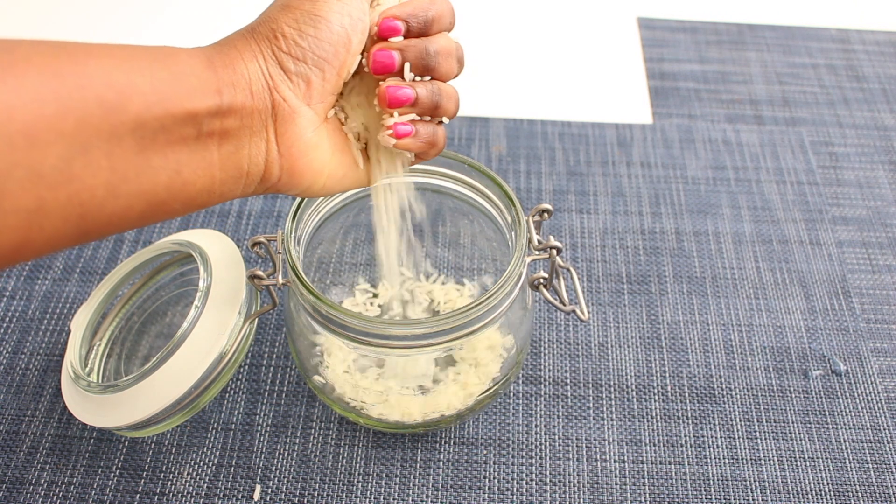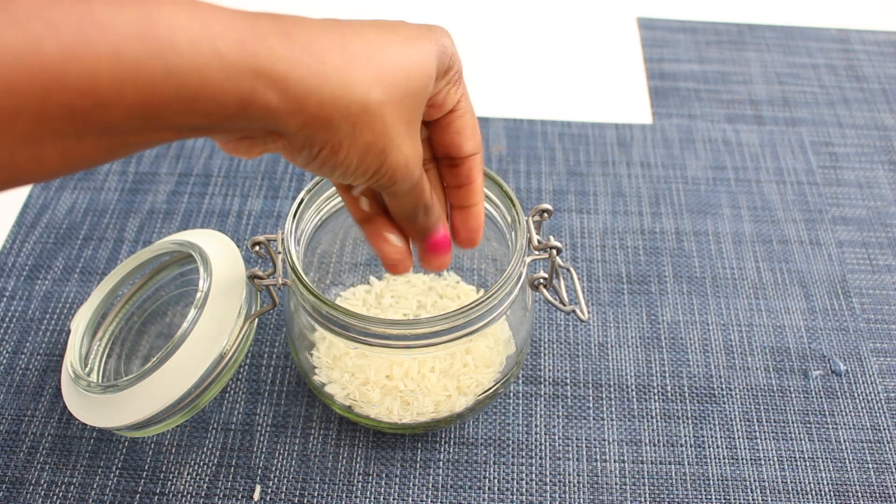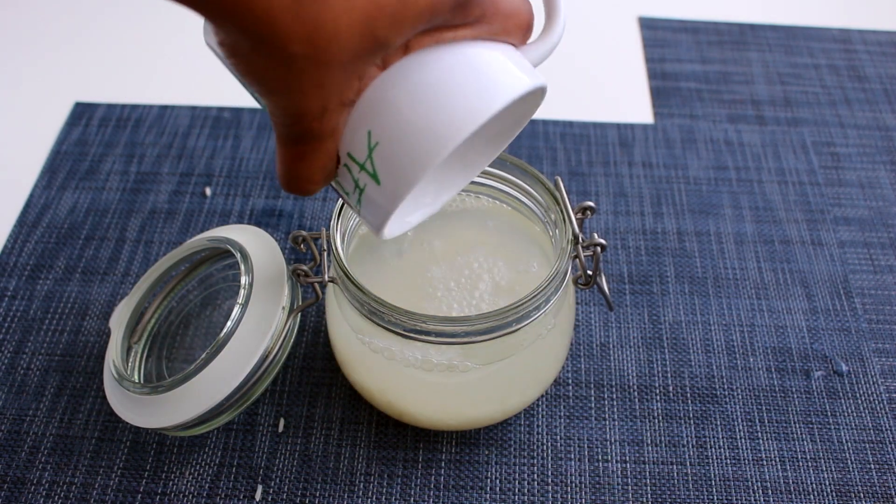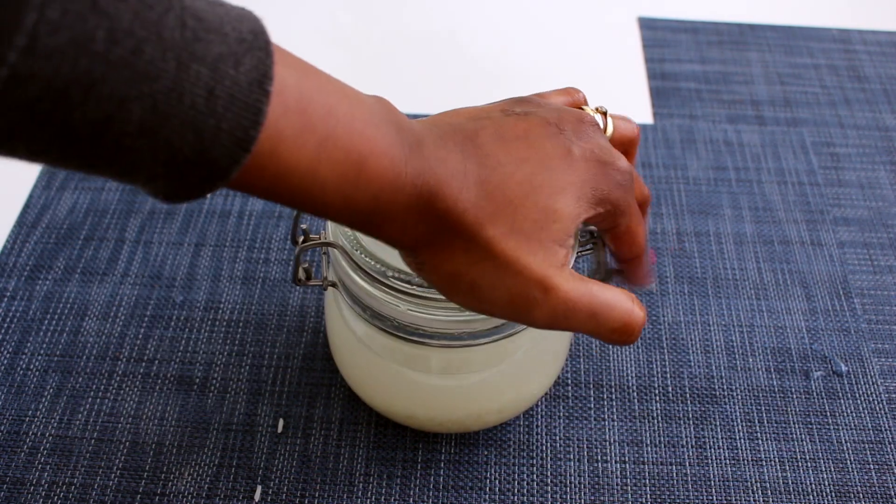Here's how I prepared the rice water — it's really simple. I took two handfuls of rice, placed them in a jar, and added one cup of water. That's pretty much it. I left it to soak for 24 to 48 hours, and after 48 hours I put it in the fridge because I didn't want it to keep fermenting and cause protein overload in my hair.